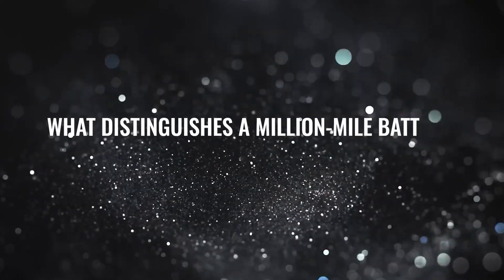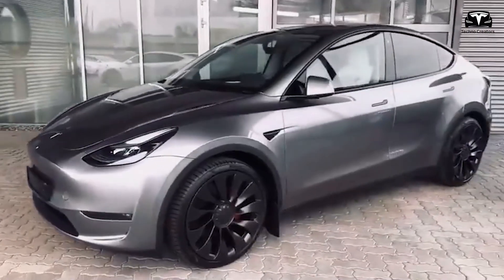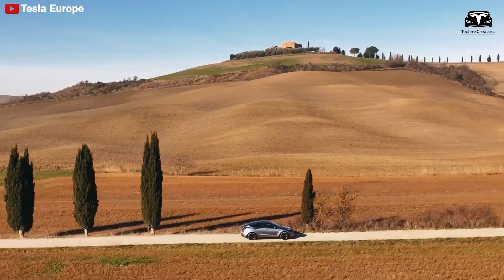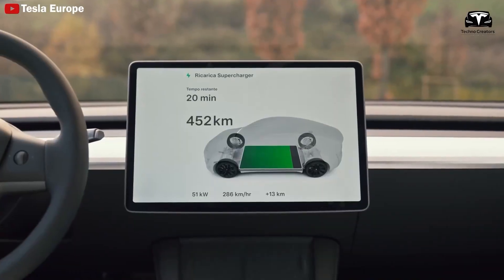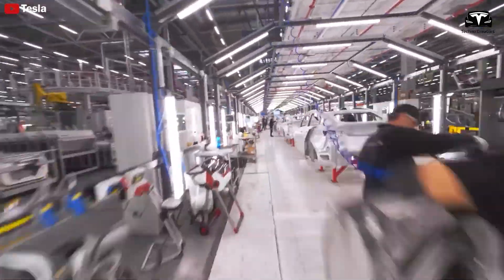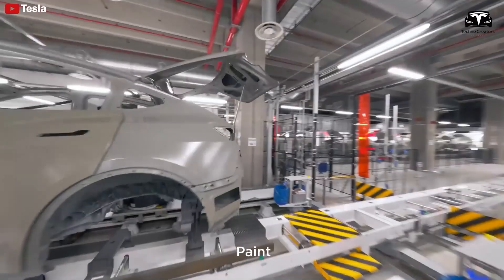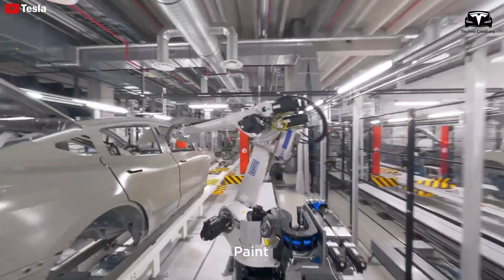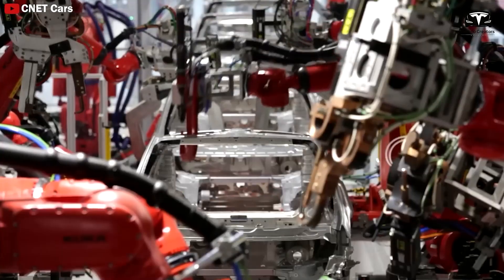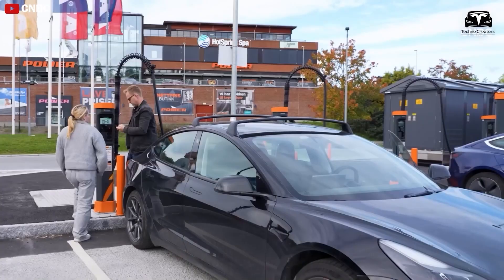What distinguishes a million-mile battery from a traditional battery? About 60% of the population doesn't fully understand the concept. Some mistakenly think it means you can drive millions of miles on a single charge. In reality, it means the battery can provide sustained energy to power the vehicle for a total of one million miles or more before it starts losing its ability to hold a charge. Regular charging is still necessary, but battery replacement will be far less frequent.